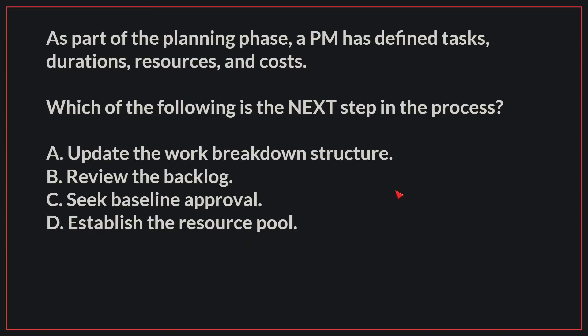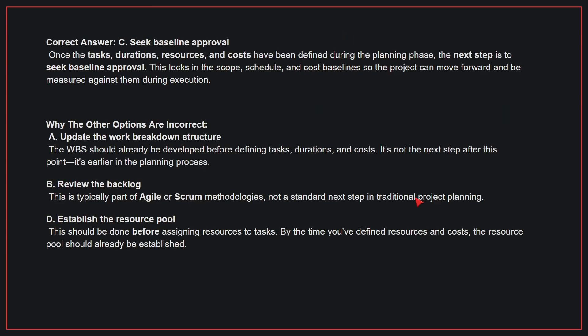As part of the planning phase, a PM has defined tasks, durations, resources, and costs. Which of the following is the next step in this process? The correct answer is C, seek baseline approval. Once tasks, durations, resources, and costs have been defined during the planning phase, the next step is to seek baseline approval. This locks in the scope, schedule, and cost baselines so the project can move forward and be measured against them during execution.